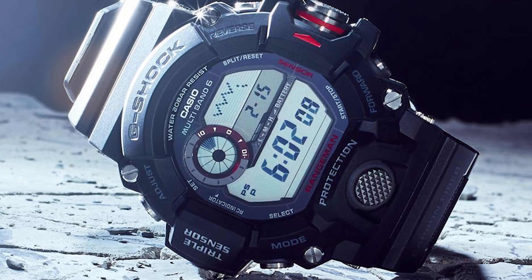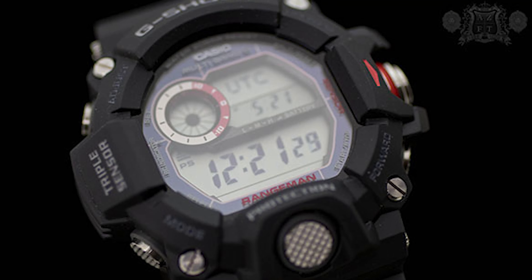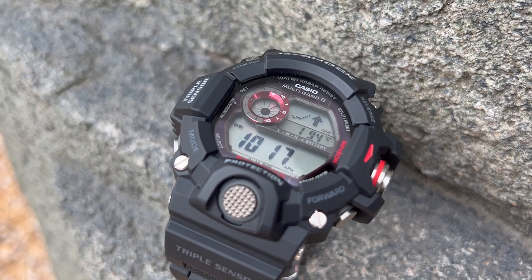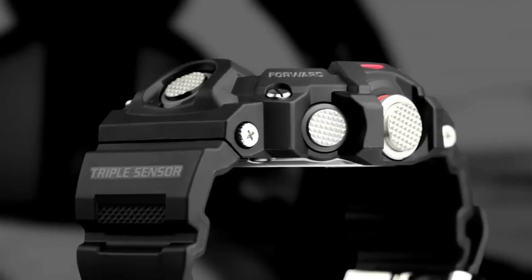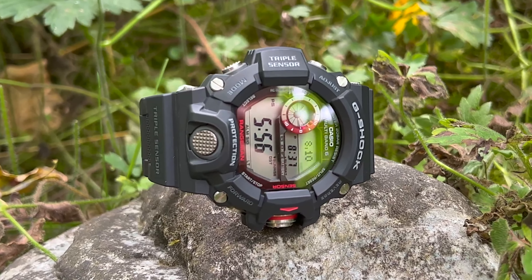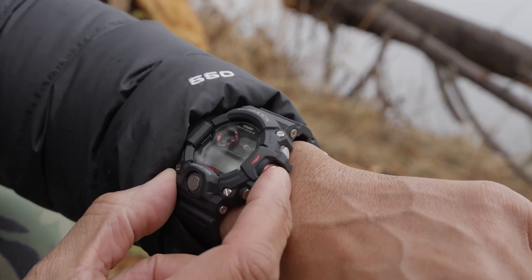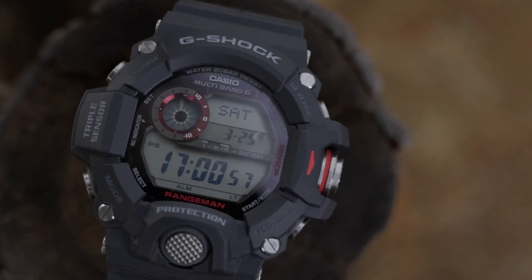Its benefits include exceptional shock resistance, thanks to the G-Shock's reputation for durability, with dedicated buttons for quick and reliable measurements, including a timestamp button for recording up to 40 time logs of altitude, pressure, temperature, and direction. This watch proves invaluable for activity tracking and planning. The direct sensor button consolidates sensor controls for seamless operation, with distinct beeps indicating modes.